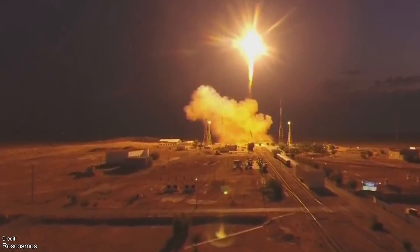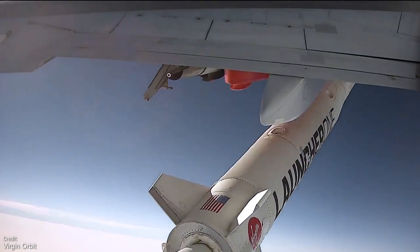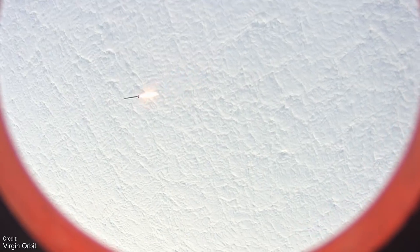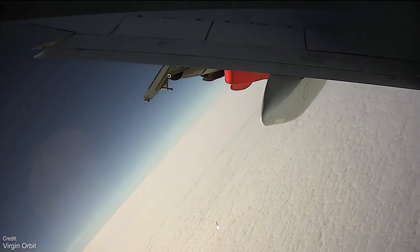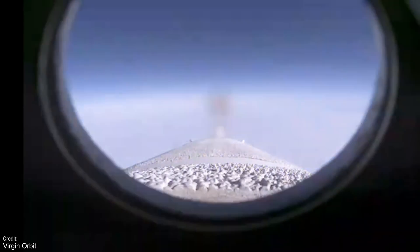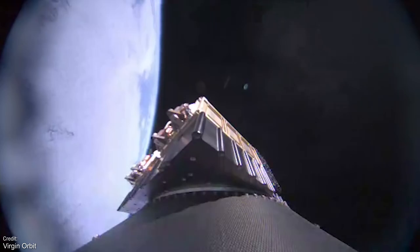The next launch was on the 30th of June — Virgin Orbit's air-launched LauncherOne vehicle. This was the third flight of the rocket, the second successful flight, and the first commercial mission. Dubbed Tubular Bells Part 1 — named after the first song produced by Virgin Records — the rocket placed seven CubeSats into orbit: four for the US Department of Defense's space test programme, one being the first military satellite for the Royal Netherlands Air Force, and two Earth observation satellites for Polish firm SatRevolution, who plan to eventually have 14 satellites in orbit.